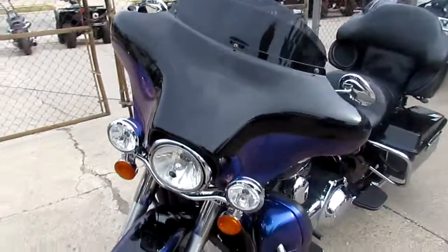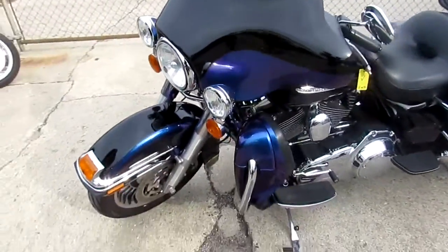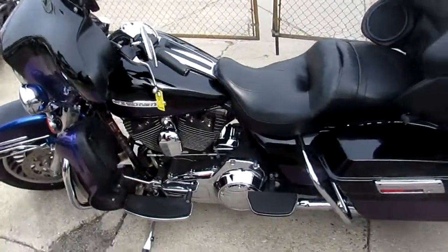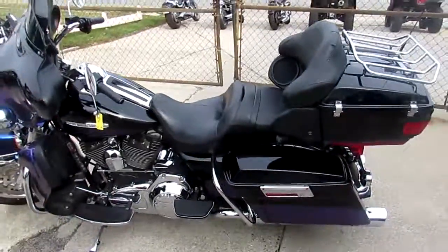We've got guaranteed financing, we've got out of state financing, we can help assist in shipping nationwide. Give us a call today and you can ride today. It's ApprovalPowerSports.com.